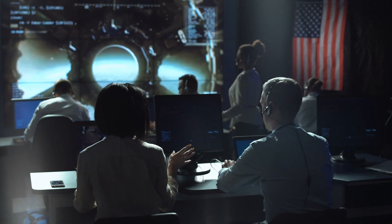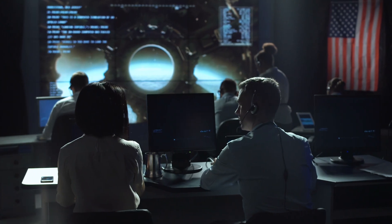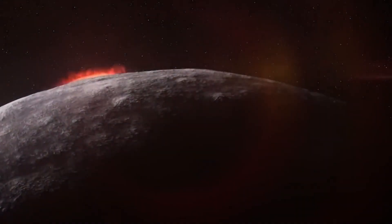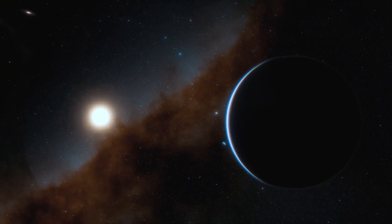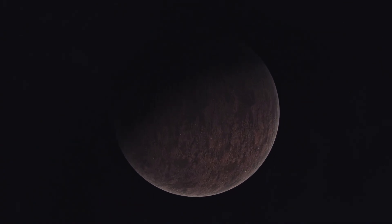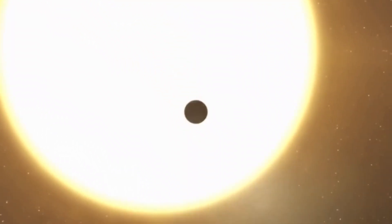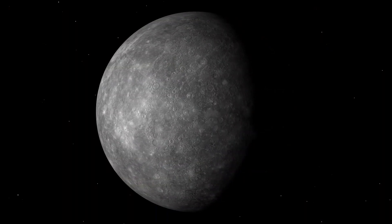Recent studies have also revealed new details about Mercury's composition. Dr. Amir Khan found that Mercury's core has a liquid outer layer and a solid inner core, like Earth. However, Mercury's inner core is much larger compared to Earth's, which could explain some of its unique magnetic features. These discoveries challenge our understanding of how planets form and change. They remind us that even in our own solar system, there are still many mysteries to uncover. As we look forward to more missions, we wonder what other secrets might Mercury be hiding beneath its surface.